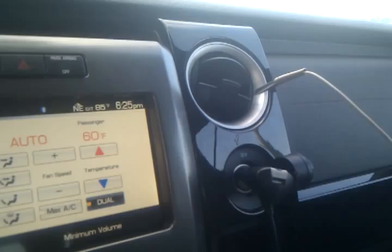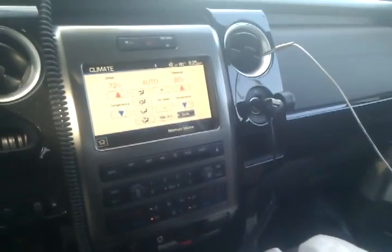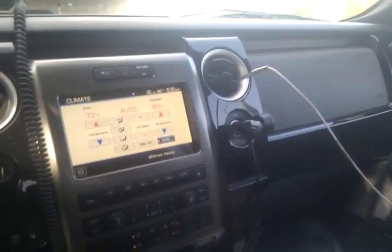Pretty cool, huh? Yes, that is an immersion probe in my car. Off to finish this thing.